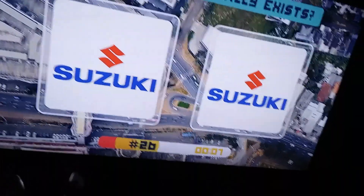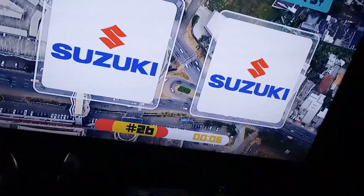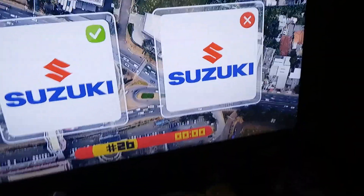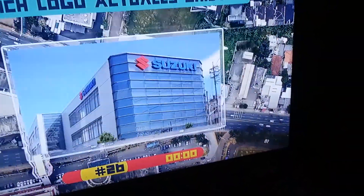Suzuki — I'm not a big fan of Suzuki but I think it's this one right here. No, what's wrong? I don't see the difference in that one. Oh no.